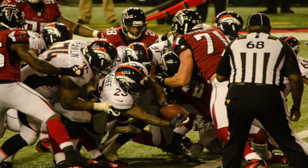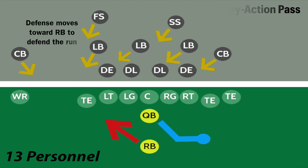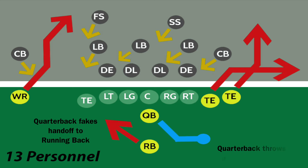But it's also common to see play action, where the offense will catch the defense over-committing to the run. So they'll fake a handoff to the running back and then pass the ball to what is usually a wide open receiver.